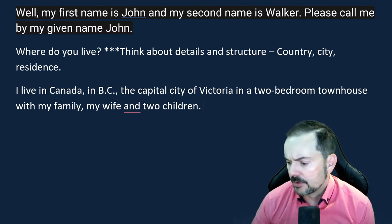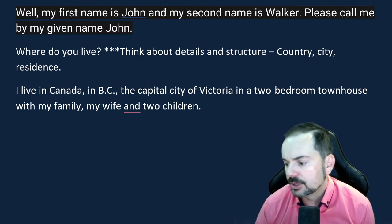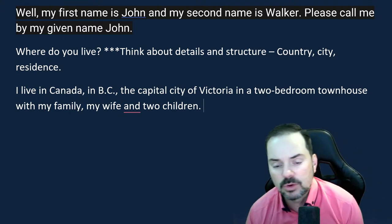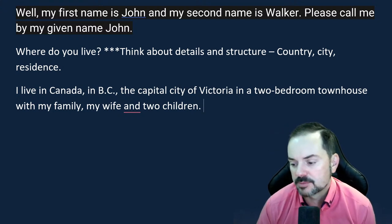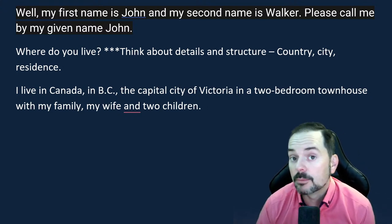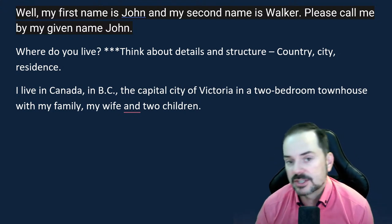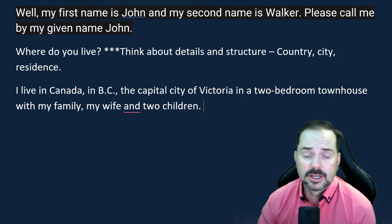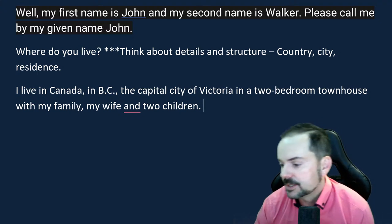A side note on the PPF — past, present, future — strategy for part two: that strategy only works for some questions where it's applicable. You have to pay attention to the tense of the question. If a question asks you to talk about a birthday celebration that happened in the past, and you start talking about the present or future, you will lose marks. So be really careful with that and stay focused on the tense of the question.